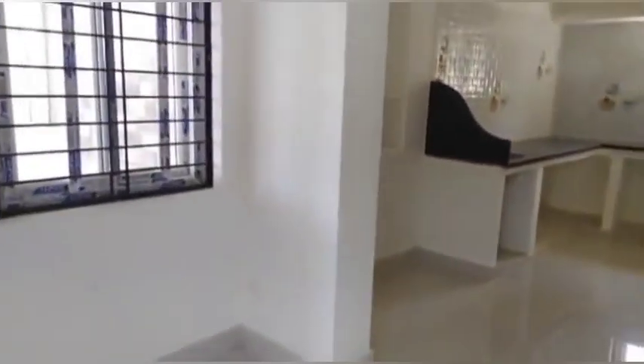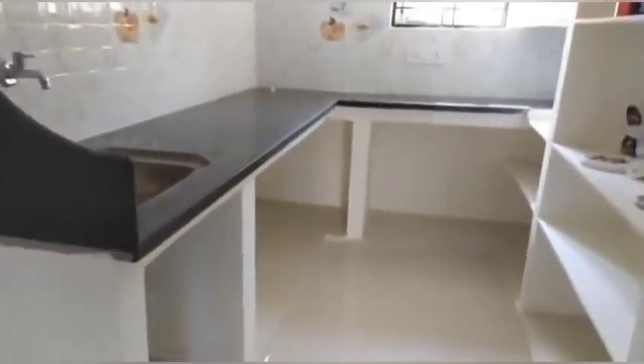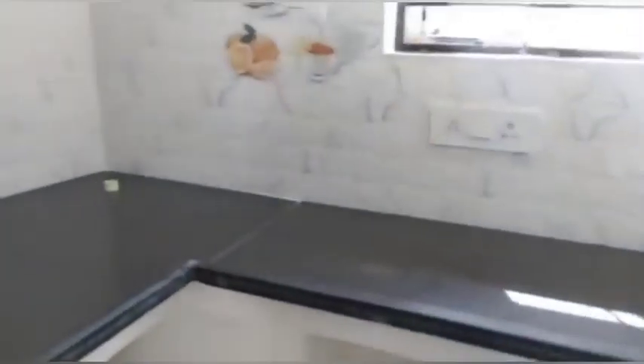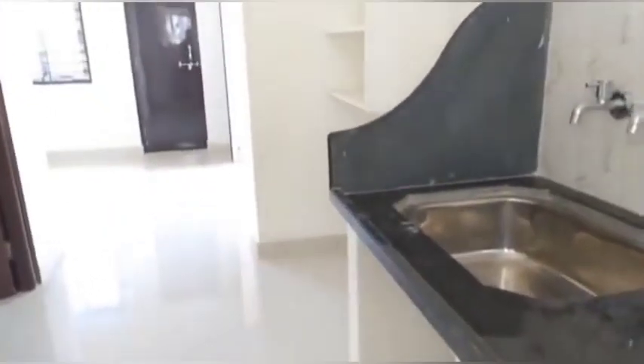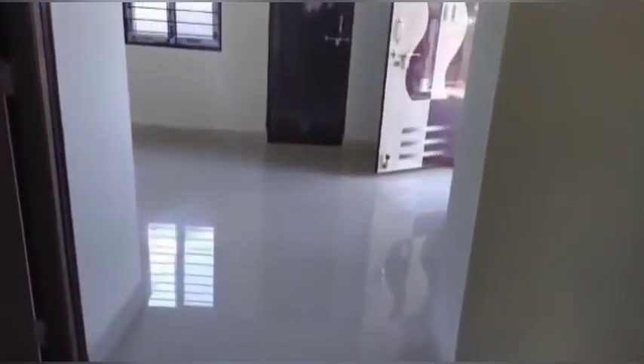If you want to choose the kitchen area, you can also find a lot of ventilation. This is one of the key values of the house.